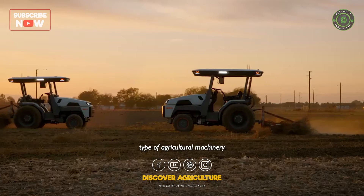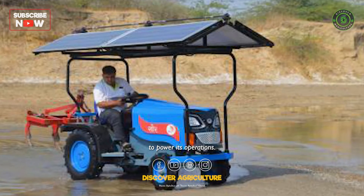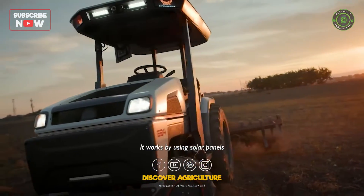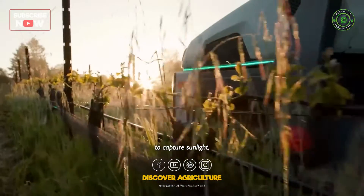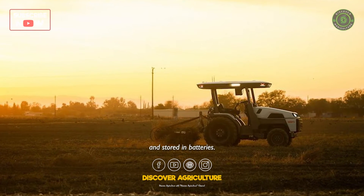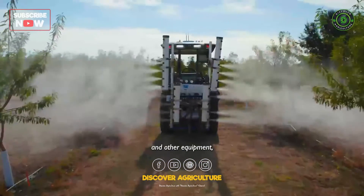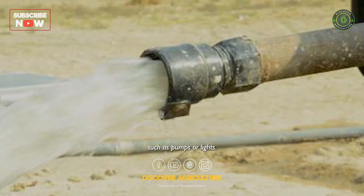A solar-powered tractor is a type of agricultural machinery that uses solar energy to power its operations. It works by using solar panels to capture sunlight, which is then converted into electrical energy and stored in batteries. This energy is then used to power the tractor's motor and other equipment, such as pumps or lights.